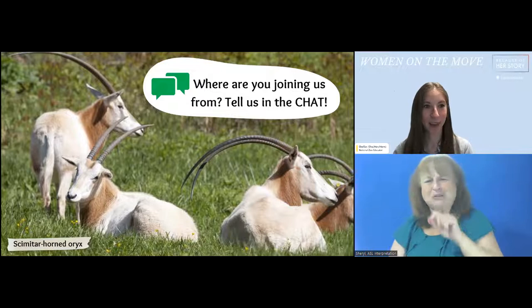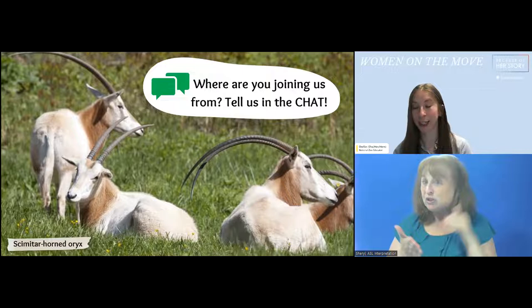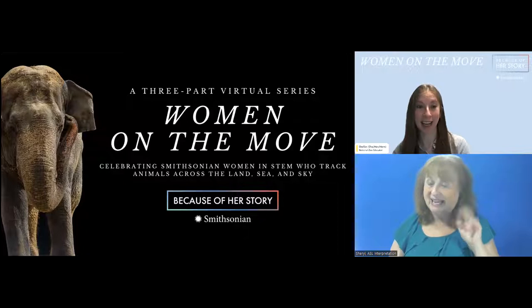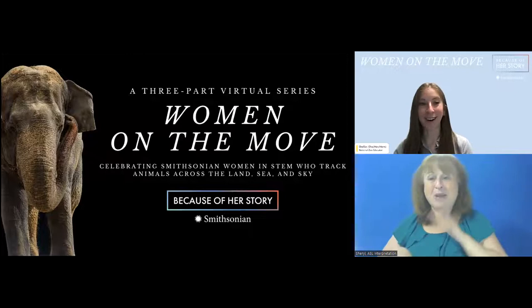I also want to quickly introduce my team helping behind the scenes. Joining from the Smithsonian Environmental Research Center — which you might hear us call SERC — we have Karen, Emily, Lizzie, and Shelby. And joining from the zoo, we have Erica, Kaden, Hannah, and Emily. You might see answers from them in the chat and Q&A. Once again, welcome to Women on the Move: Technology and Animal Tracking.